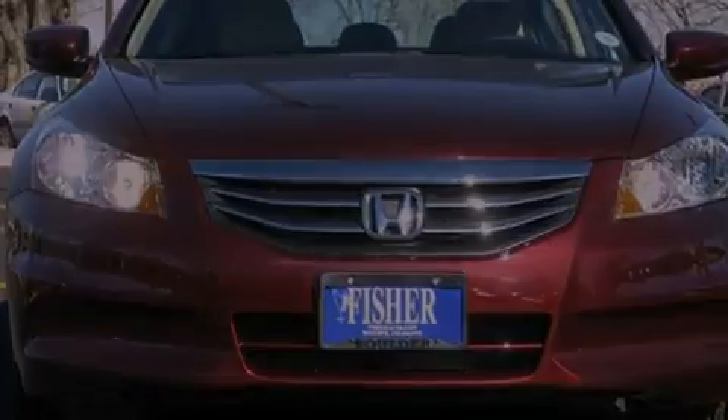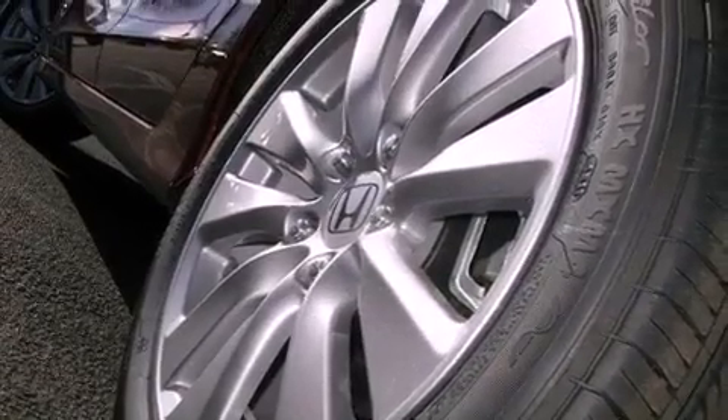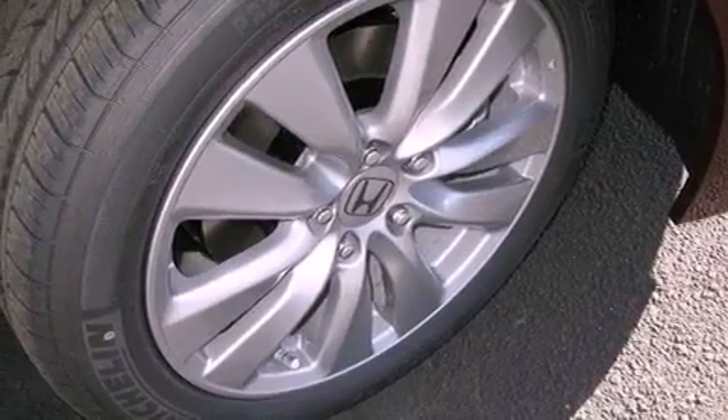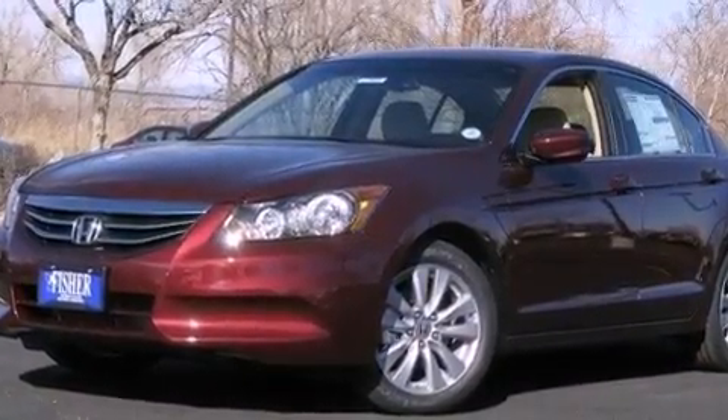A premium audio system, an electronic throttle, performance tires, a passenger side vanity mirror, an anti-lock braking system, heated side view mirrors, and leather seats that provide great support and create an overall luxurious feel.